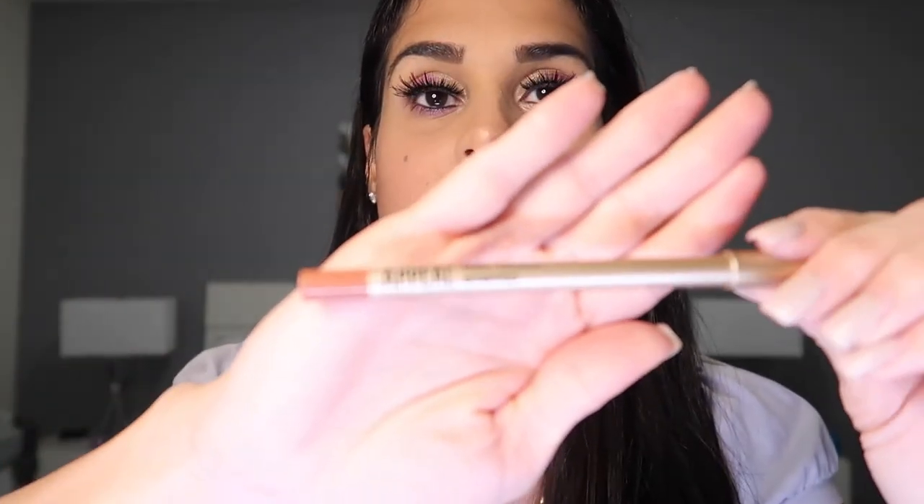Next product is the Appeel Gel Liner in the shade Stripped. Wow, it's like a gel — it glides on smoothly. You can actually fill in the lips with this. It's just like a lipstick but it's a lip liner. You could actually use this by itself — it's a really nude shade and it's nice.